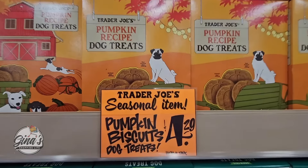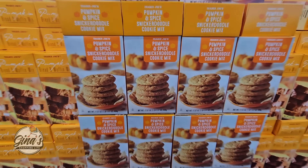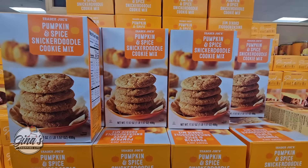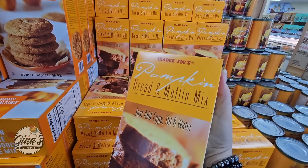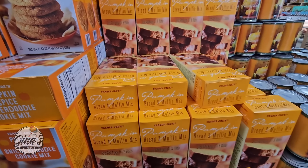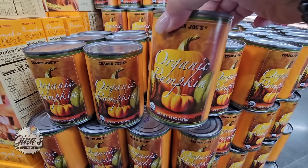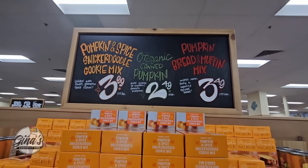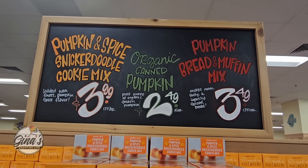Our pumpkin biscuits — even for the dogs — $4.29. Now I haven't seen this before: the pumpkin spice snickerdoodle cookie kit. That sounds delicious — I may have to try those soon. But this is the one I'm definitely picking up: the bread and muffin mix. I always pick up a couple because you just add eggs, oil, and water, it cooks up so easy and it's so good. They have organic pumpkin in a can — this should honestly be here all year long. Sometimes they have one that's not organic but that's the only one I see today. Prices: the cookies $3.99, the canned pumpkin $2.49, and the bread $3.49.